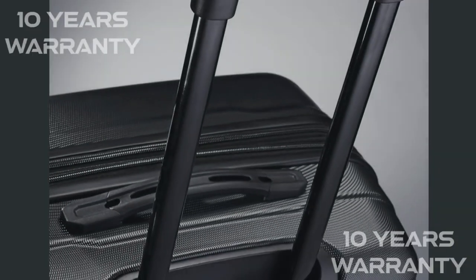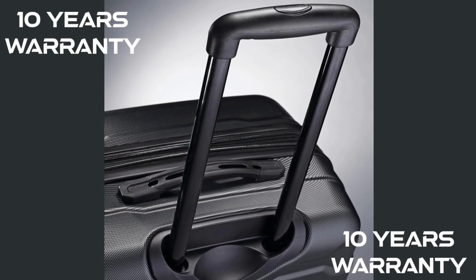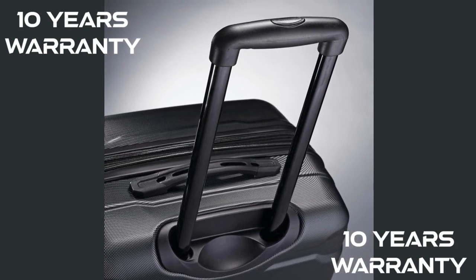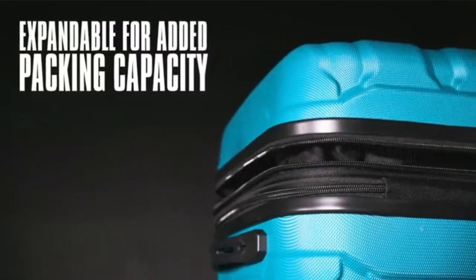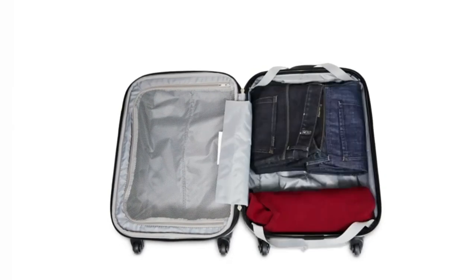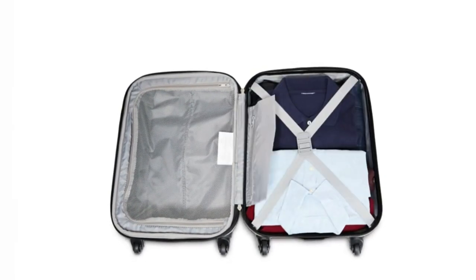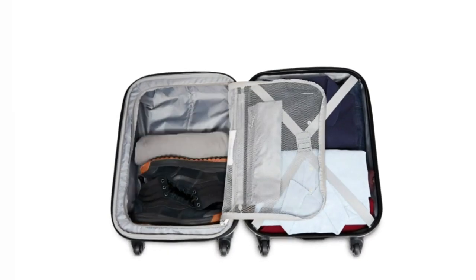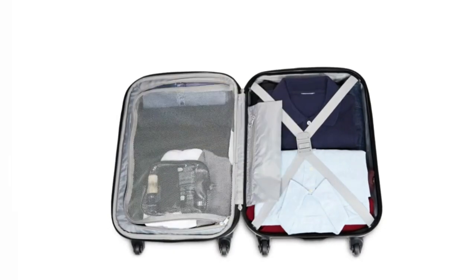Travel with peace of mind. And to top it all off, this Samsonite comes with a 10-year limited warranty — a testament to the quality and craftsmanship you can expect. So if you're looking for a reliable, lightweight, and stylish carry-on for your weekend adventures, this Samsonite is a fantastic choice. It offers all the features you need to travel smoothly and confidently.